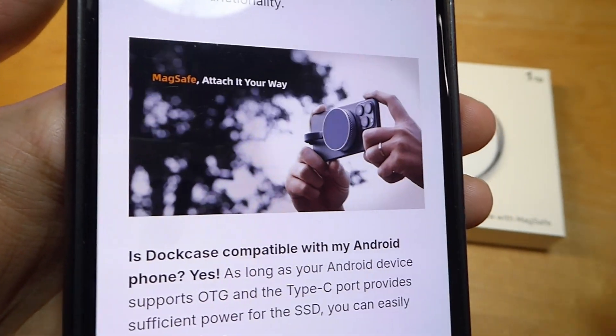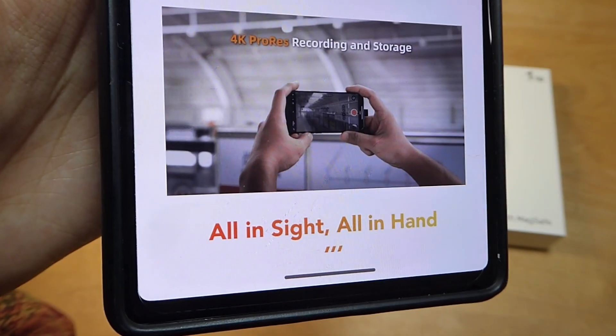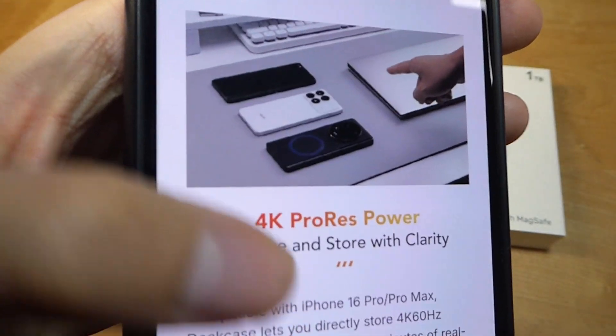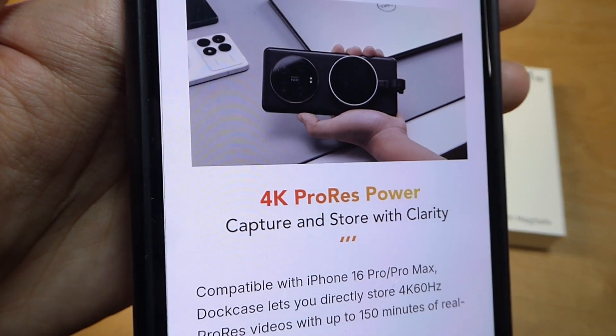The point being that these types of MagSafe adapters and accessories are no longer only restricted to wireless chargers or cheap pads — these days you can even find storage solutions like these pretty readily.